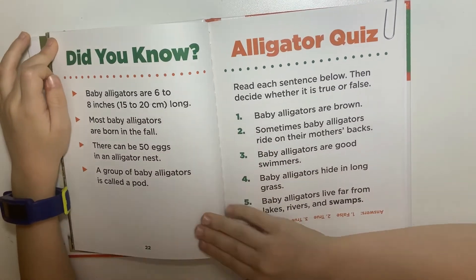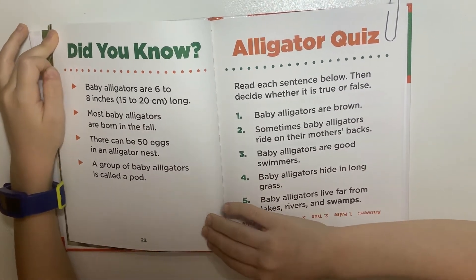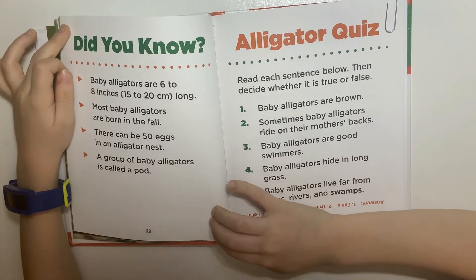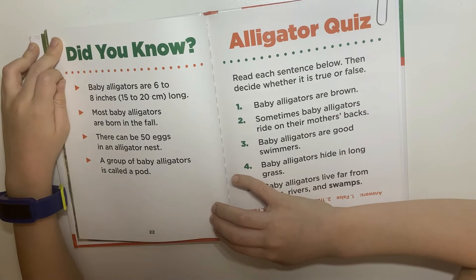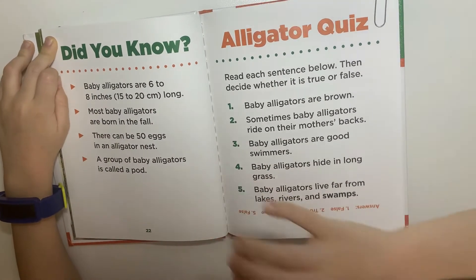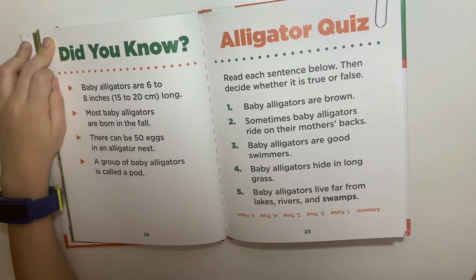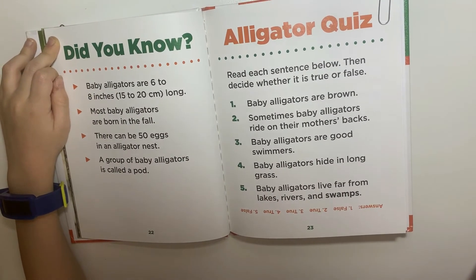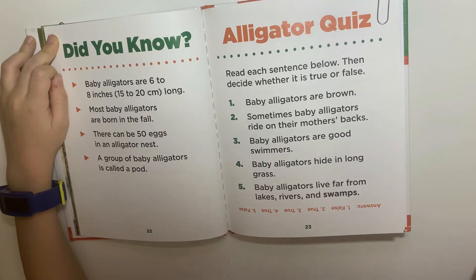Did you know baby alligators are six to eight inches long? Did you know most baby alligators are born in the fall? Did you know there can be 50 eggs in an alligator nest? And did you know a group of baby alligators is called a pod?